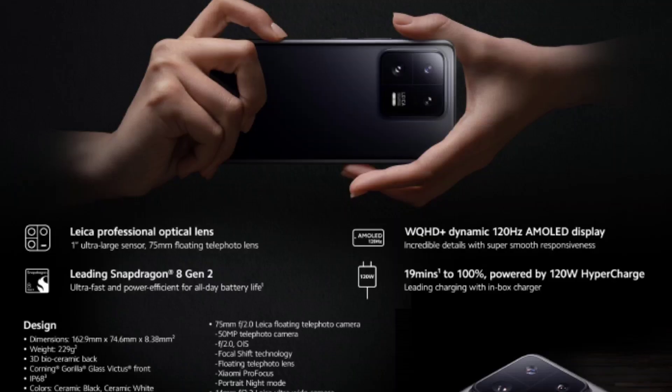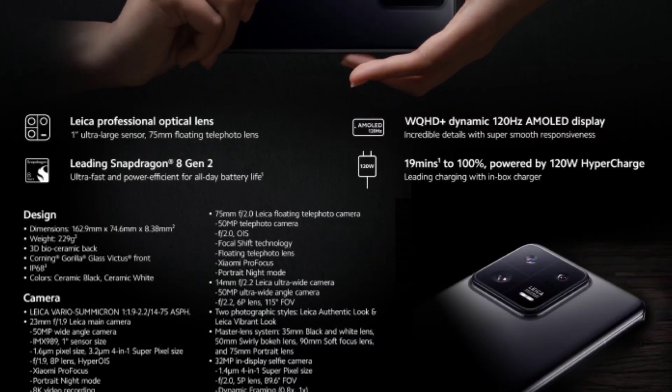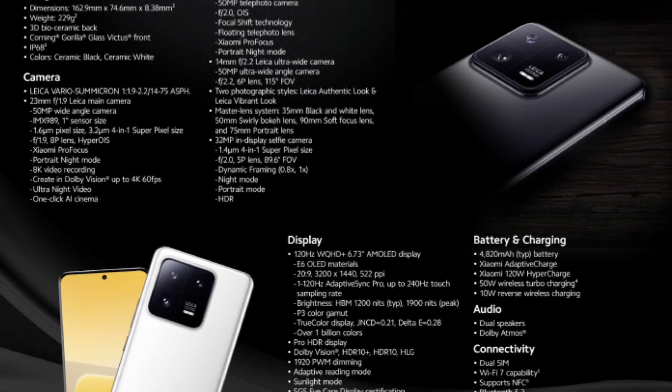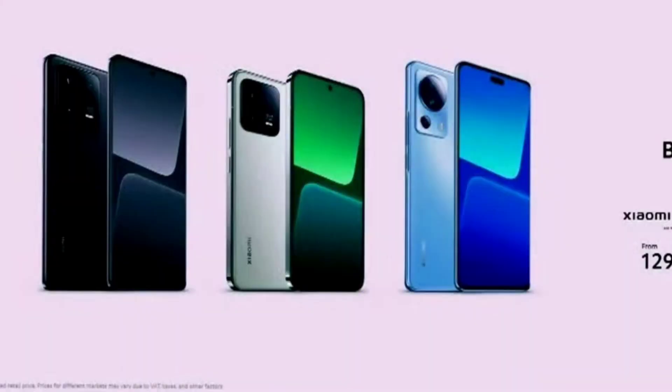There is a flagship killer smartphone. It is the Xiaomi 13 Pro and 13 Lite. In the 13 Lite, you have a Snapdragon 7 Gen 1 Pro. It is officially announced as 3 smartphones.